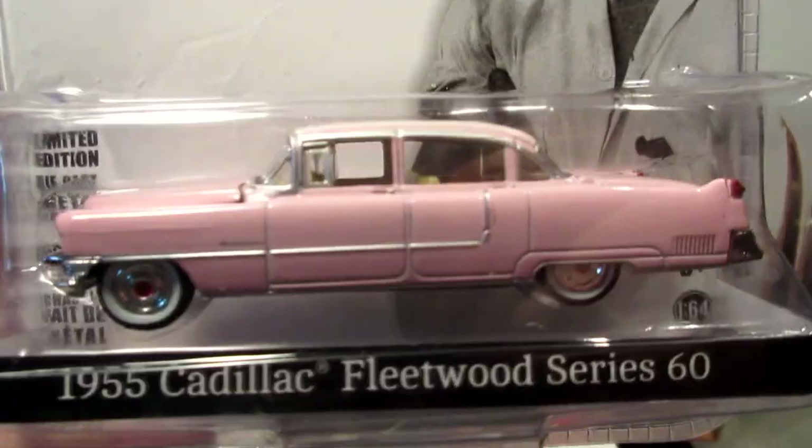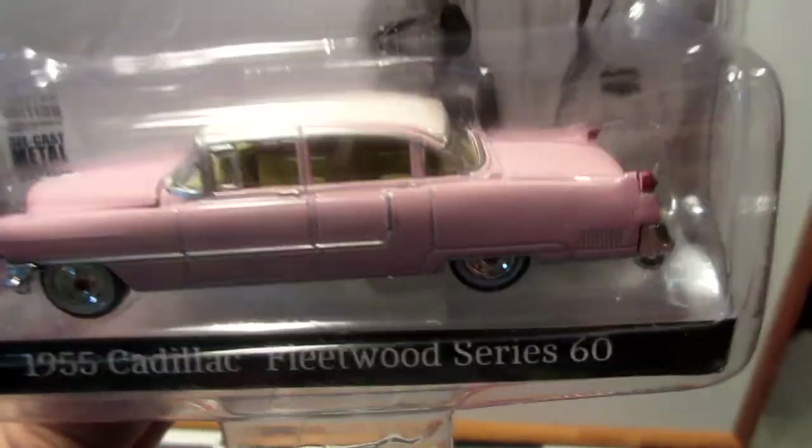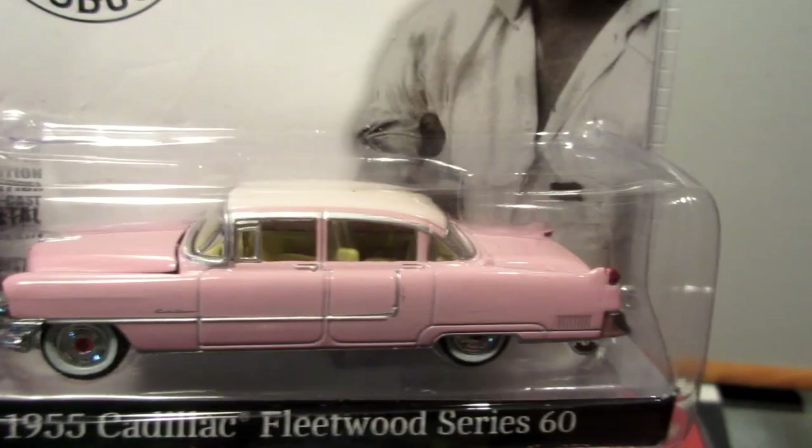Elvis Presley — of course! A huge 1955 Cadillac in a nice pink and white color. And the same casting for The Godfather.